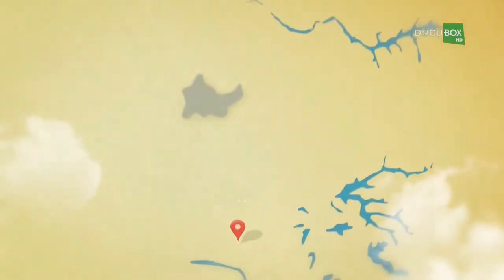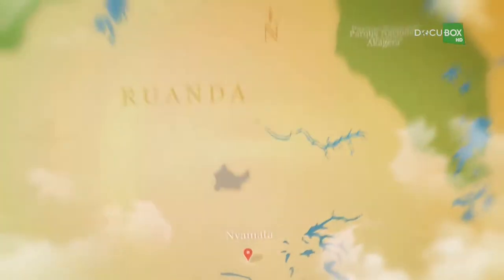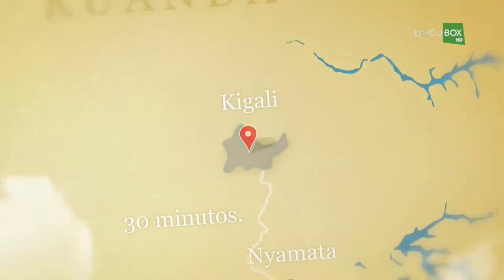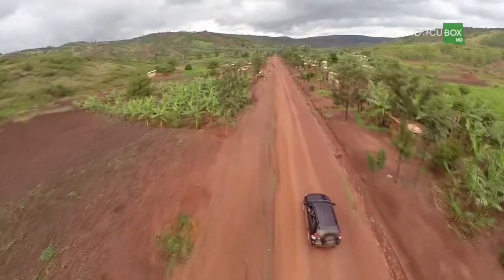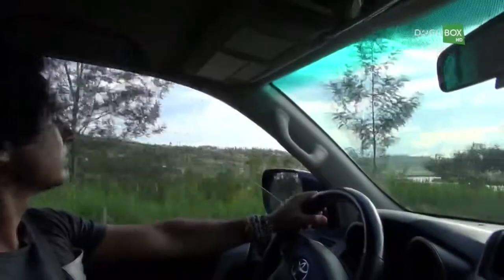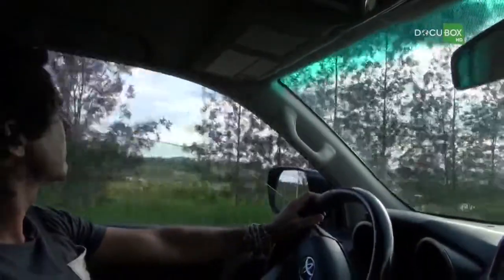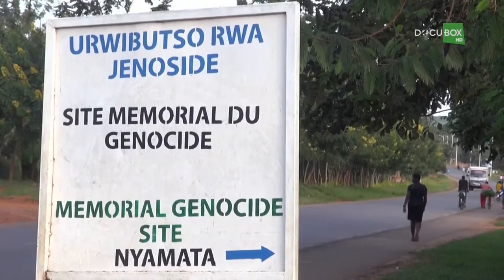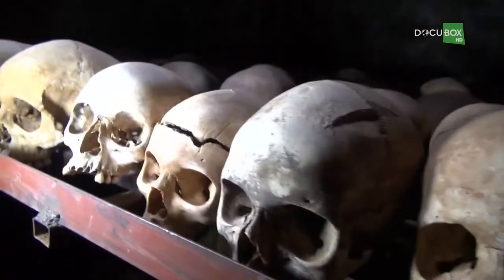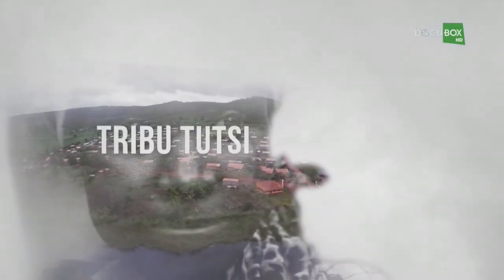My next stop is Nyamata, a city located in the southeast of Rwanda, a 30-minute drive from Kigali, the capital. This country was witness to bloody events, and I was searching for a place where cruelty was the main character — the church of Nyamata. In order to understand what happened, we need to go back half a century. When under Belgian rule, a Tutsi minority governed the country.